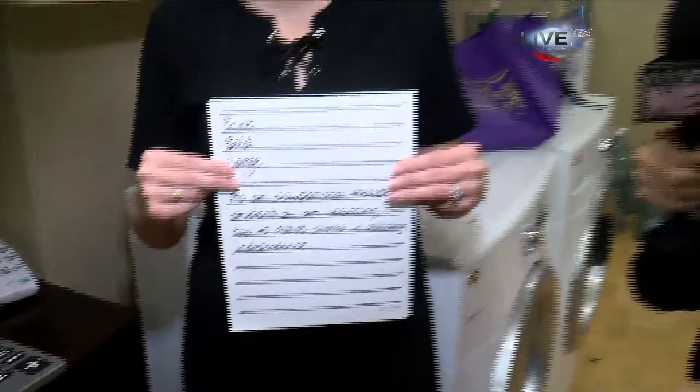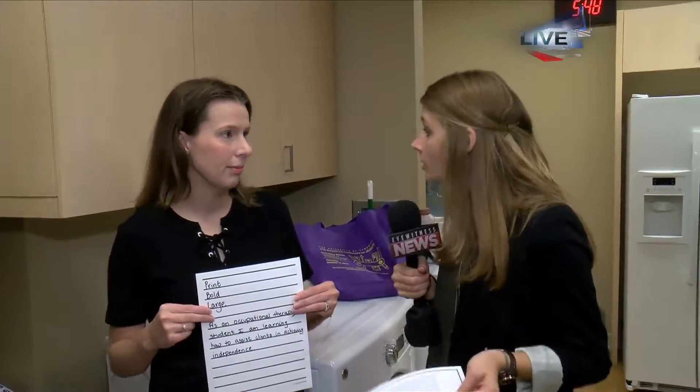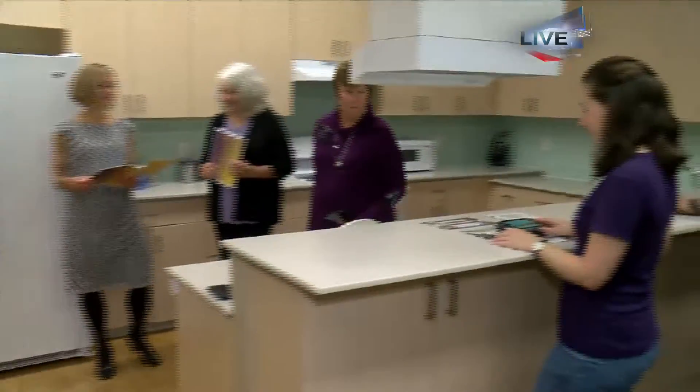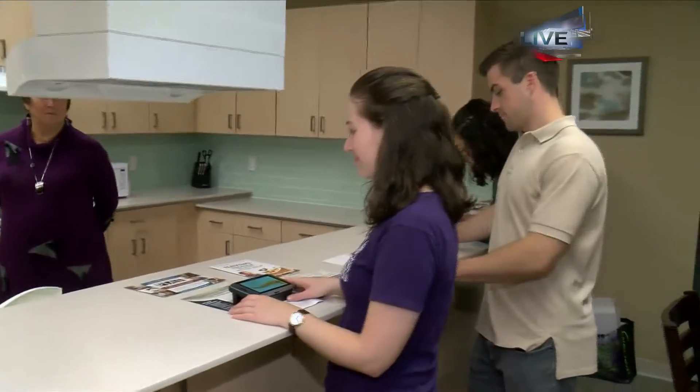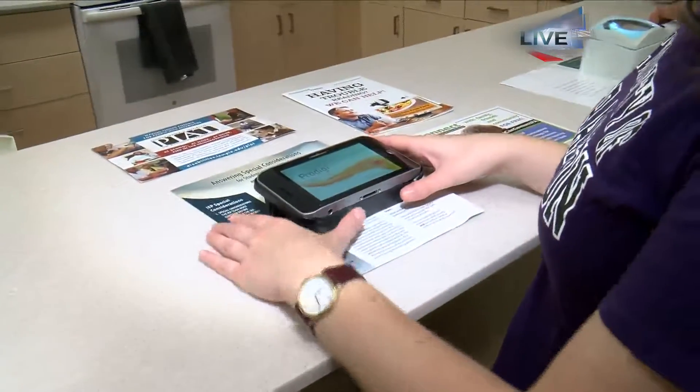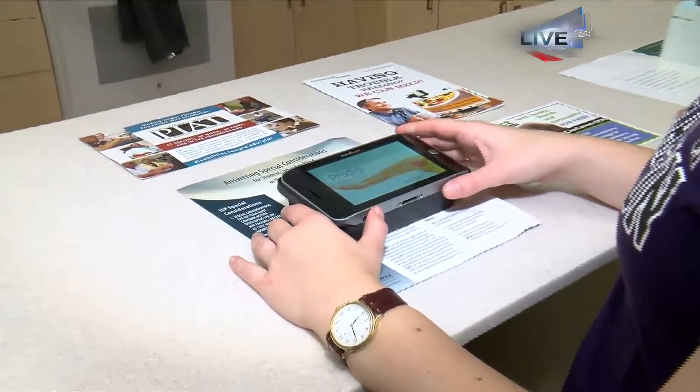So Sharpie markers help people with lower vision to see better. And now there are also more tools over here that can help people as well. Three of our students are using stand magnification. Stand magnifiers allow individuals to use magnification to read the materials that they want to read.